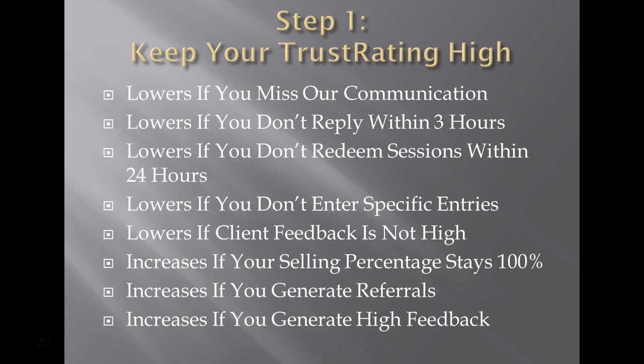Your trust rating also falls if client feedback isn't high. If a client says 'yeah, I like my trainer, things are good' — that's actually a bad sign. We should have ranting and raving clients talking about how great their trainer is, how this person has changed their life, and how they learn something new every day. That should be your norm. If it isn't, your trust rating is probably falling and we're probably not scheduling you much. Selling percentage should be very high — close to 100%. Generating referrals and generating high feedback are all very important.